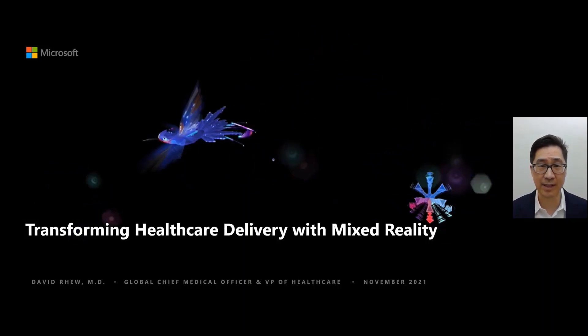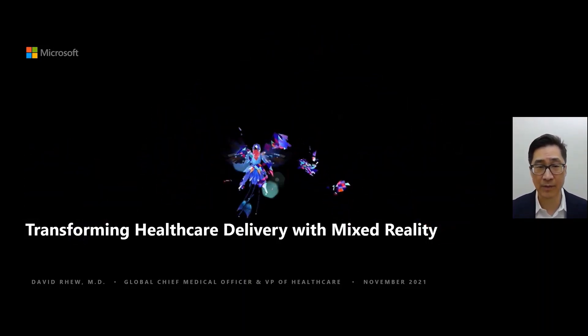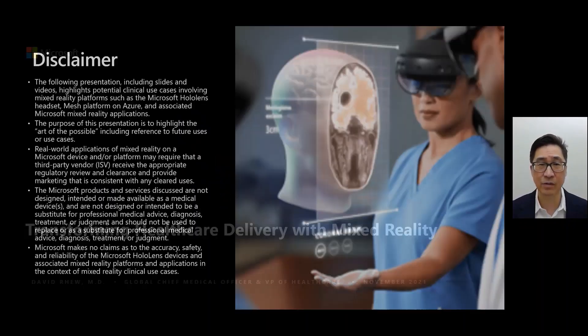Now, oftentimes this is viewed in the context of entertainment or fun and exciting things. But what we've also seen is that there are several use cases that could be relevant for both clinical practice, education, and training. But before we jump too far into this, I wanted to provide a disclaimer regarding the things that I'll be talking about as part of this presentation. I'll be covering both slides and sharing videos, but largely this is about the art of the possible.